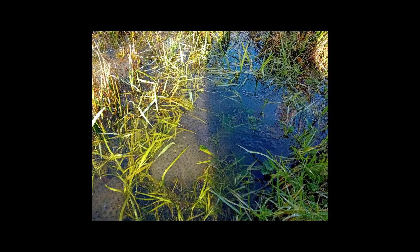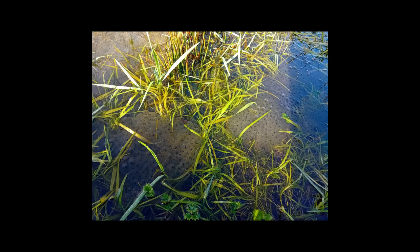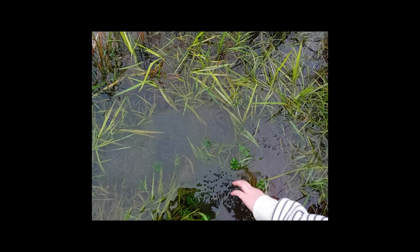Some stay with the frog spawn, and some just kind of jump away and leave the frog spawn.